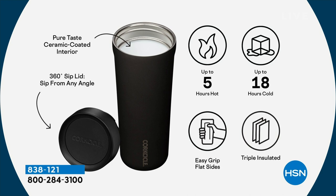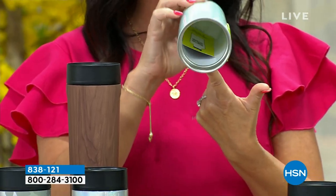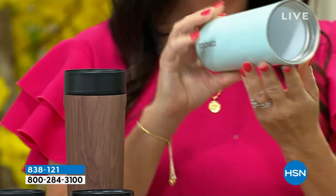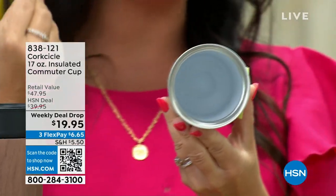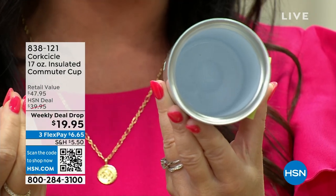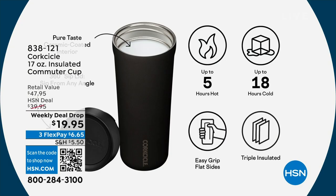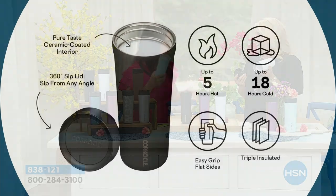On the inside of our tumbler, do you see this really nice ceramic coating? It's got this really nice finish — if we can get a close-up on the camera. See this nice ceramic coating on the inside? That's going to give you that pure taste. So if you have a coffee, a tea, or a hot cocoa in here, this is going to keep it tasting lovely. You know what happens a lot of times with the plasticky or metallic ones — it ends up tasting plastic or metallic, and it taints the taste of your coffee.